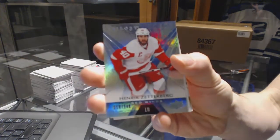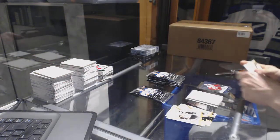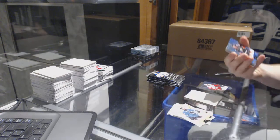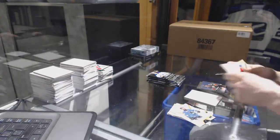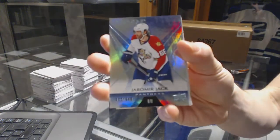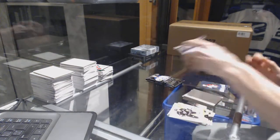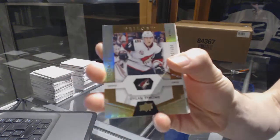Rainbow Blue number to $8.49 for the Detroit Red Wings, Henrik Zetterberg. Rainbow Blue number to $8.49 for the Anaheim Ducks, Ryan Getzlaff. Rainbow Blue number to $8.49 for the Florida Panthers, Yarmar Yager. Rainbow Blue number to $9.99 for the Arizona Coyotes, Dylan Strome.